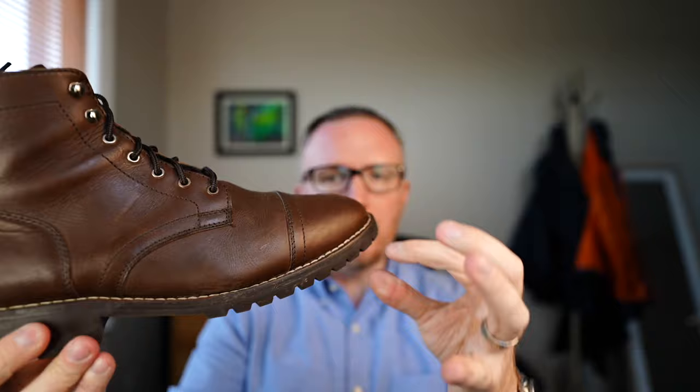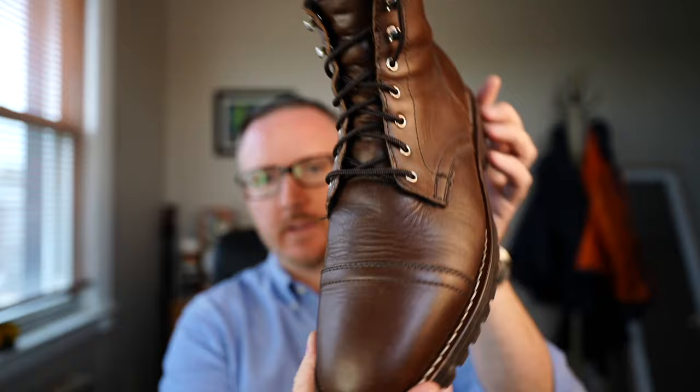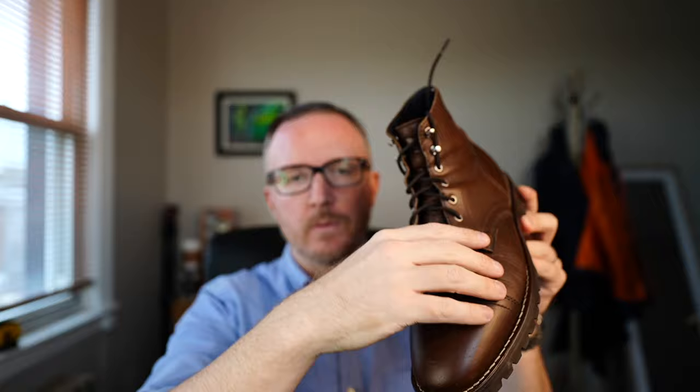That sole is a lot more comfortable than the first pair of Thursday boots I had in basic brown. For comfort and fit, I've had no issues. You can see it's a bit roomy in the toe box, which I prefer — your feet do swell when you're walking five or ten miles. For a boot with a tall shaft, I'd rather have extra room in the toe box and tie it tighter up top to get a firm grip around the foot and ankle while still allowing your toes to expand.